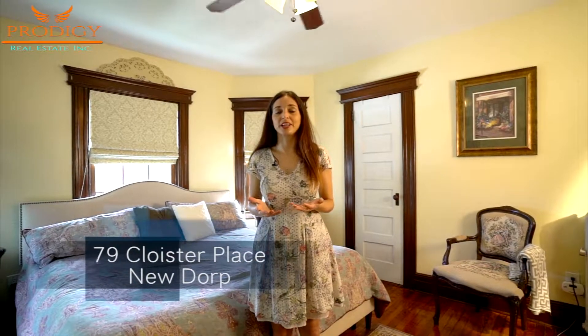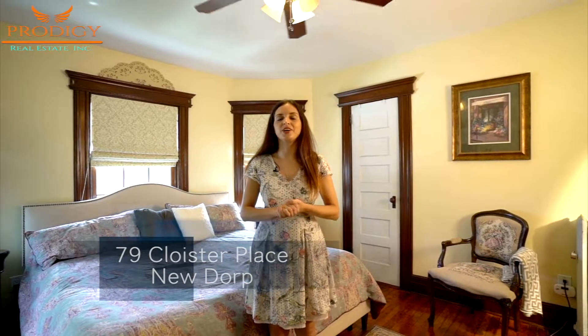That brings our tour of 79 Cloister Place to a wrap and I hope you enjoyed touring this unique home as much as I did. If you'd like to see it in person, you know what to do — give our office a call and we'll put you in touch with the listing agent, or get in touch with the listing agent directly. Thanks again and be sure to check all of our home tours coming up on our Facebook page. There's several in the works — take care.